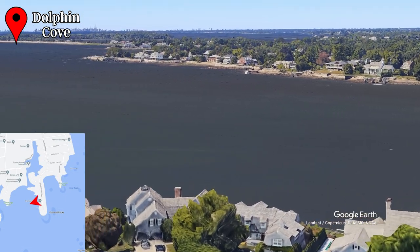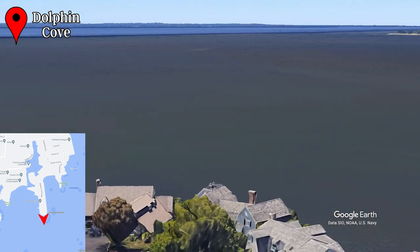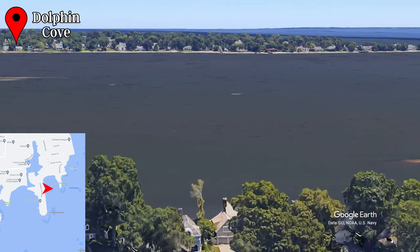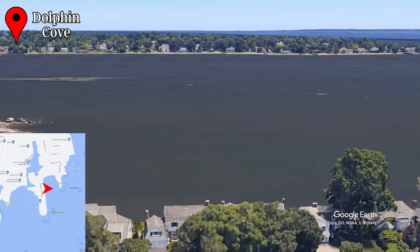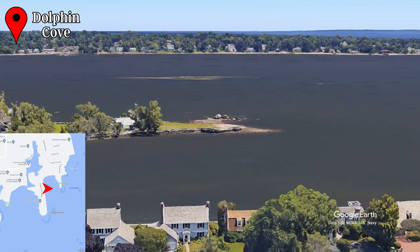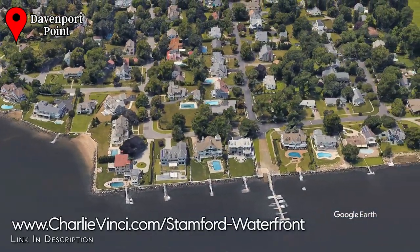Did you notice the city along the horizon? That's Manhattan. To the south, you have sweeping views of Long Island Sound, and to the east, you have views of the Chappan Peninsula. And a little closer to shore, you'll see the private community of Davenport Point. You can find it and its sister community, Southfield Point, just north of Dolphin Cove.